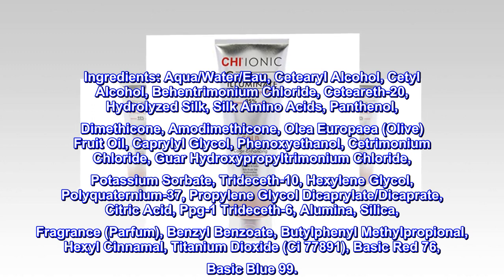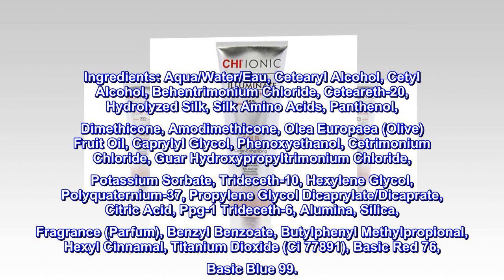Alumina, Silica, Fragrance, Benzyl Benzoate, Butylphenyl Methylpropanol, Hexyl Cinnamal, Titanium Dioxide, CI 77891.